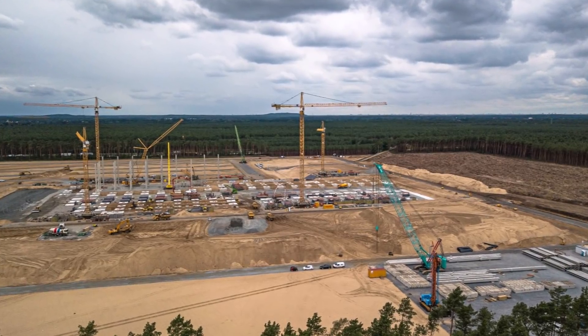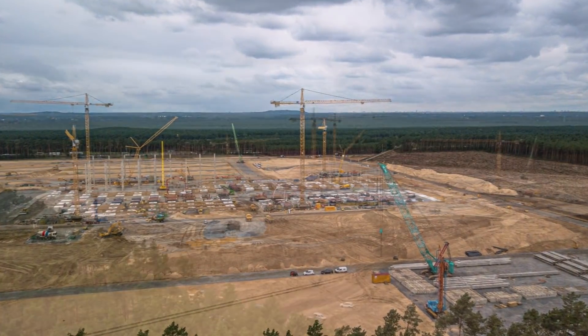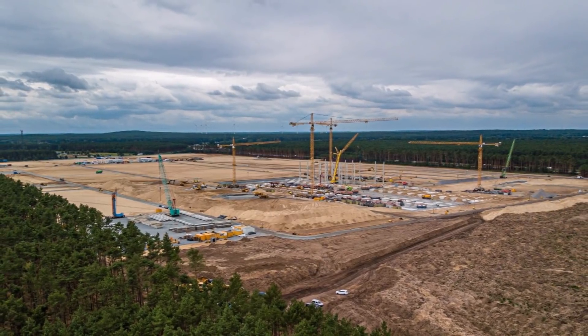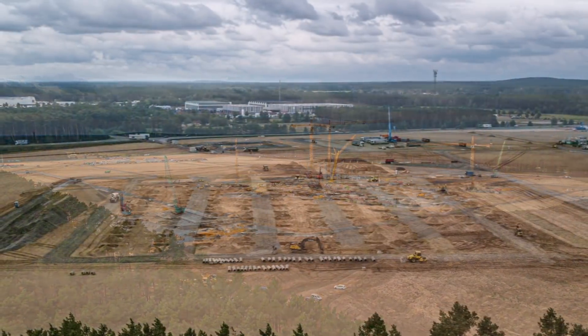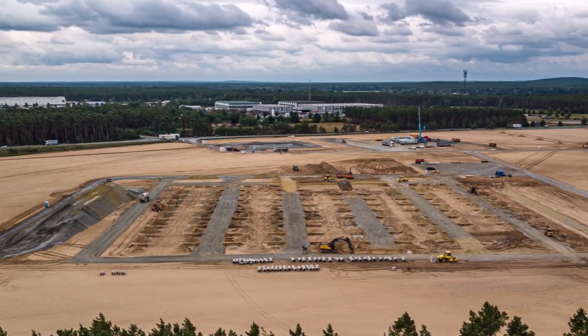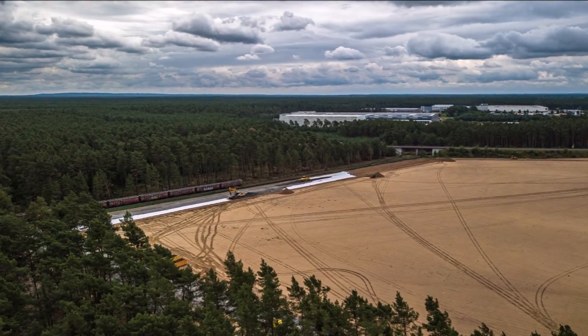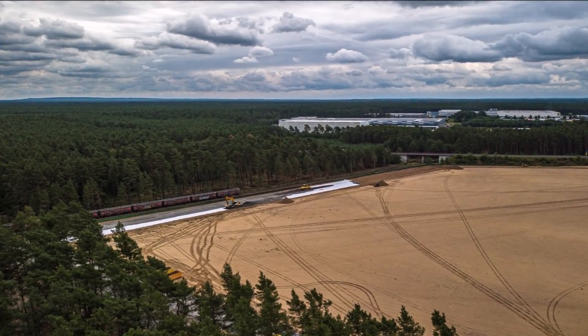Tesla decided to order an aluminum die casting machine for the Model Y's rear underbody, allowing it to be produced in a singular piece instead of two separate pieces. Progress on the construction site continues to accelerate and Giga Berlin is quickly taking shape.